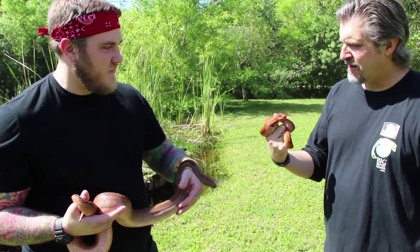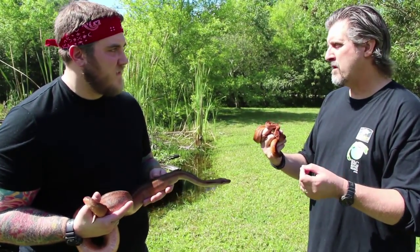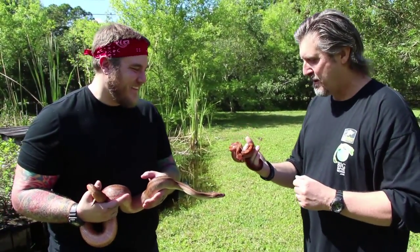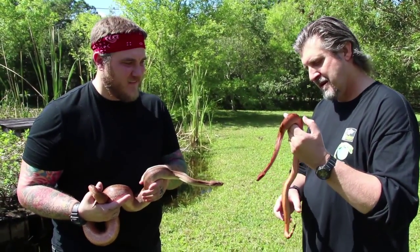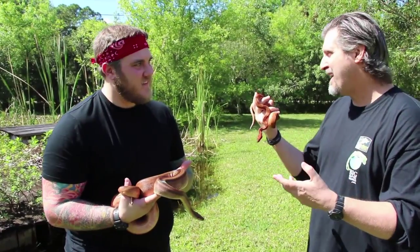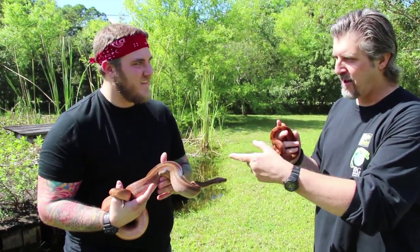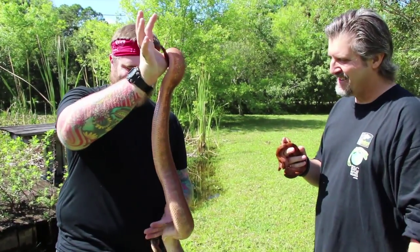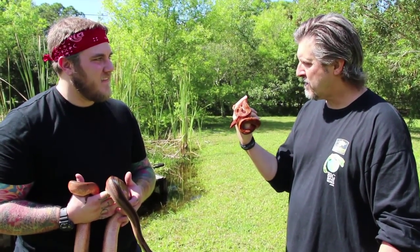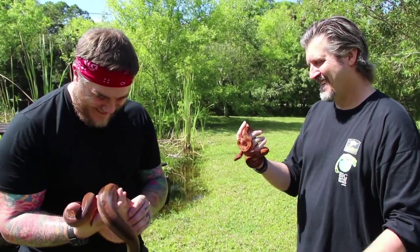Boas are really placid animals. When they're babies they're a little nippy because in the wild everything wants to eat them, so they defend themselves. But once they grow they're laid-back and make great pets — easy to care for, more of a display animal, almost semi-arboreal. They grip with their tail, which is typical of boas. They're also incredibly strong — probably the most muscular snakes of any kind. She feels like just solid muscle.